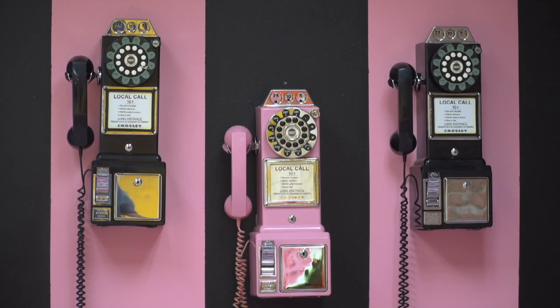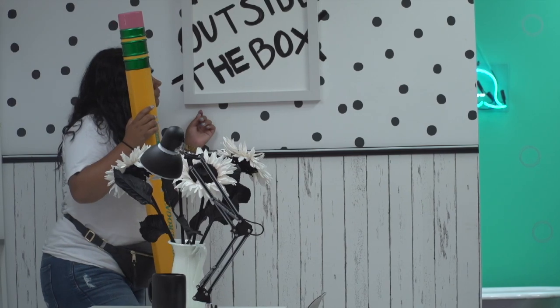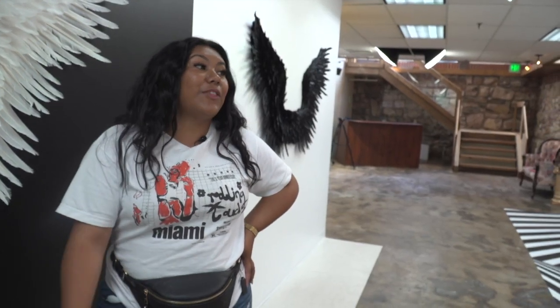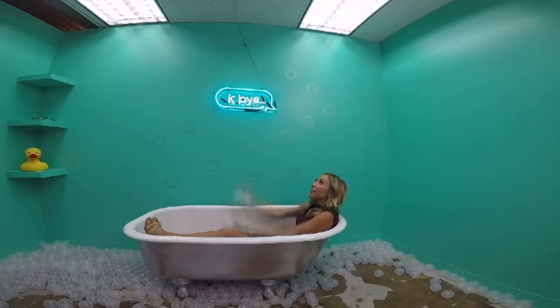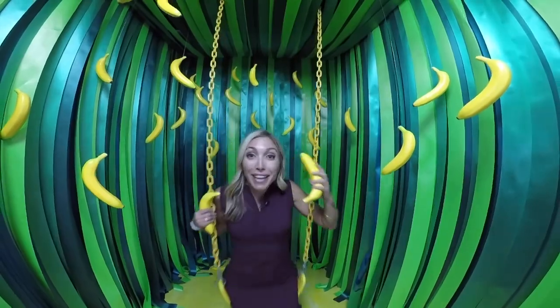But this exhibit caught the eye of New Mexico resident Alexandria. She said, 'We seen this exhibit so I thought it'd be so cool to do, and I know the Instagram pictures are gonna come out super good.' Here at the Selfie Museum, to get a good photo it's not just about the backdrop — they've given you props too, from bubbles to bananas.